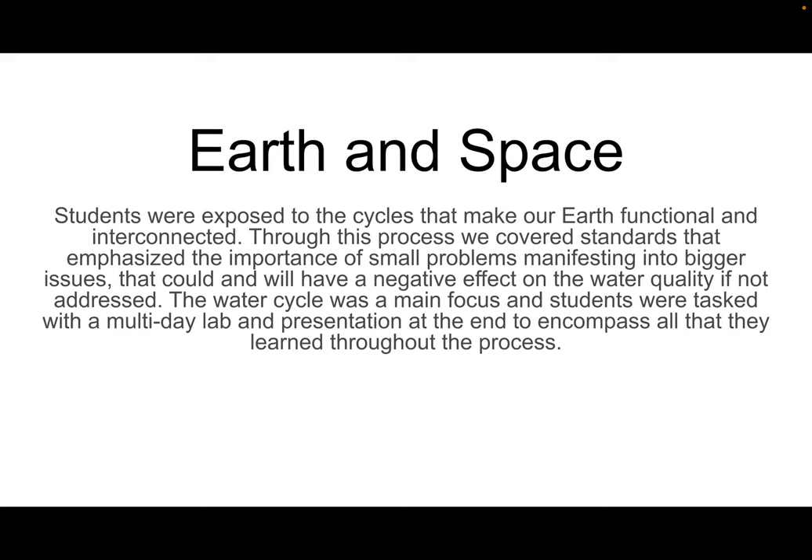My main focus was that students needed to be able to present and show me a solution to their own footprint in this world. The interconnectedness of our systems was something they definitely needed to understand. To get to that point, they had to know what happens when this water leaves the landfill — where is it going and what is it impacting now?